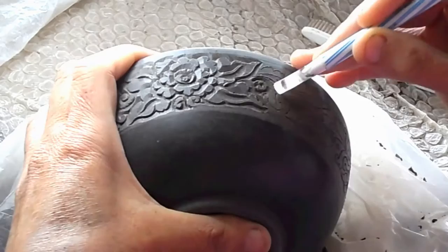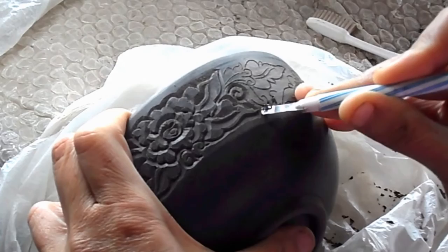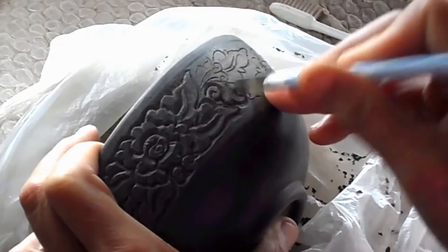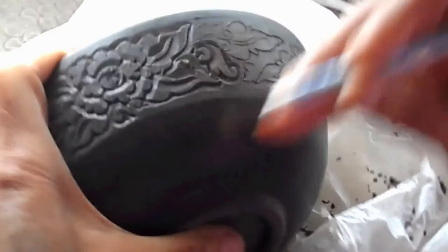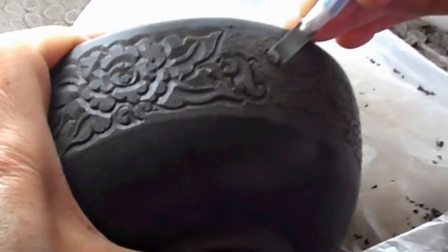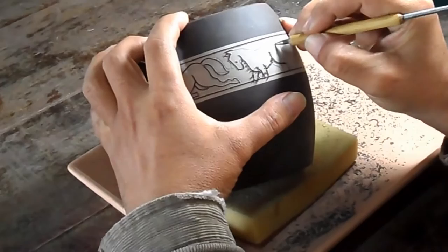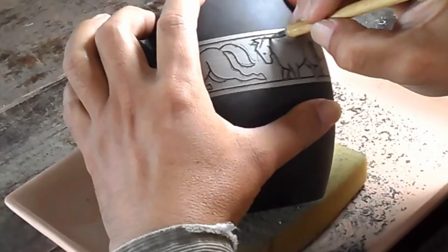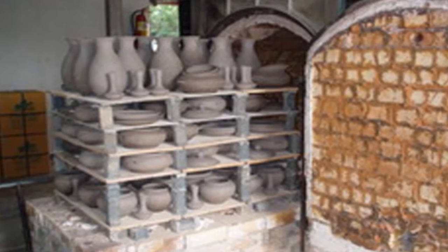Here's a bowl being carved with a chisel edged knife. This is in a different style altogether. The piece is then allowed to dry, the glaze is applied, and the whole thing is then fired.